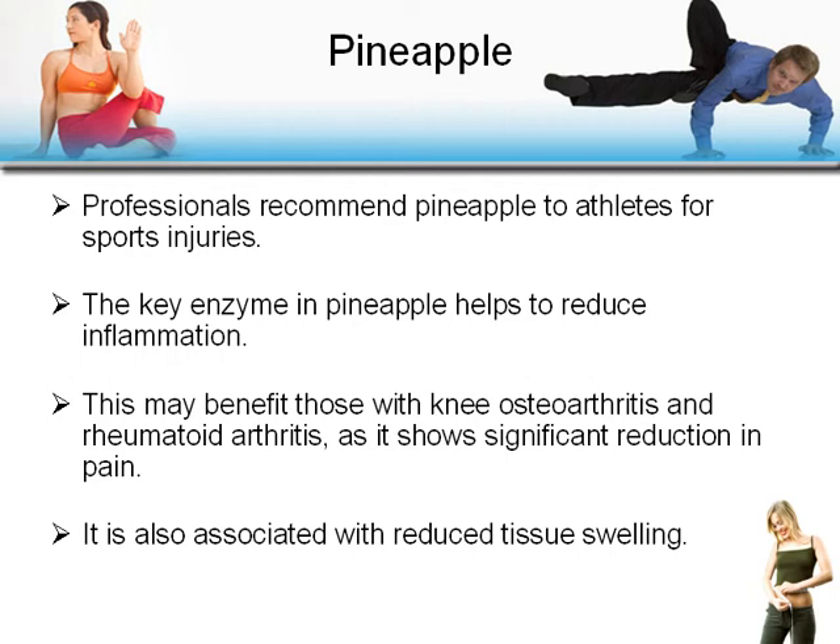Pineapple: professionals recommend pineapple to athletes for sports injuries. The key enzyme in pineapple helps reduce inflammation, which can benefit those with knee osteoarthritis and rheumatoid arthritis, showing significant reduction in pain. It's also associated with reduced tissue swelling.